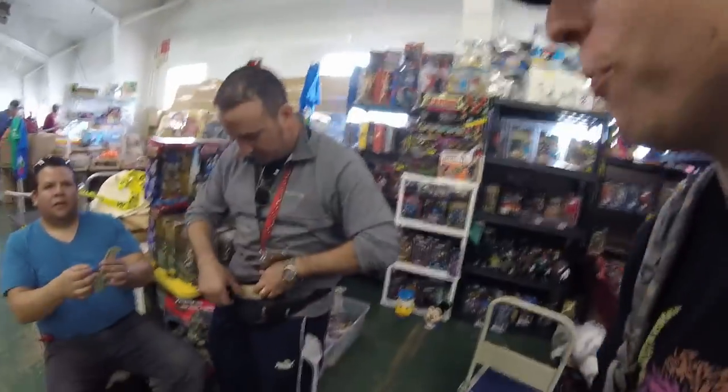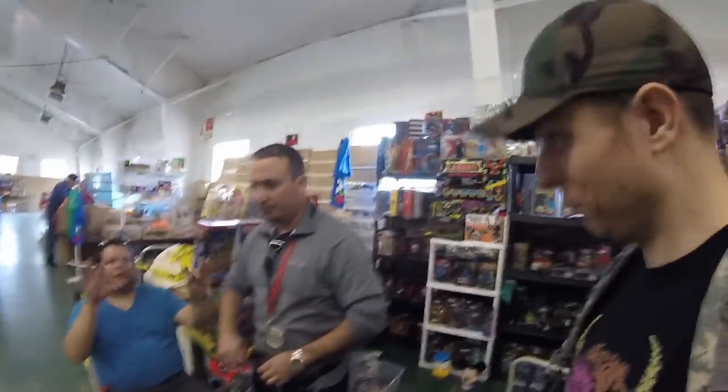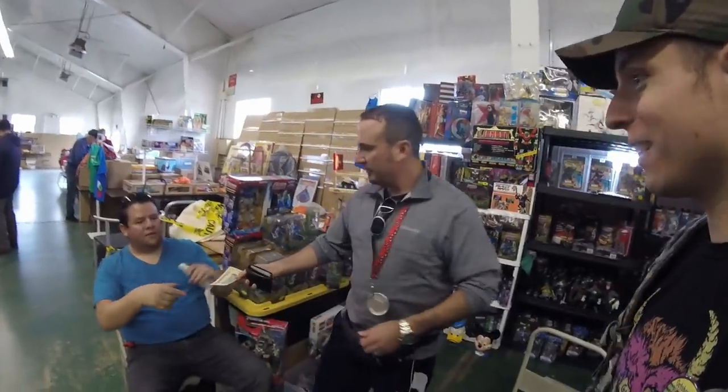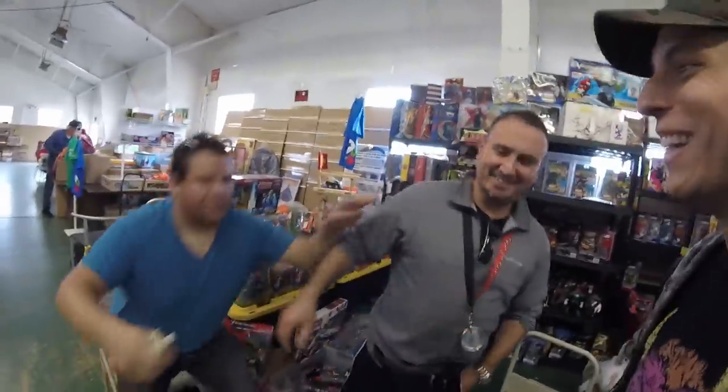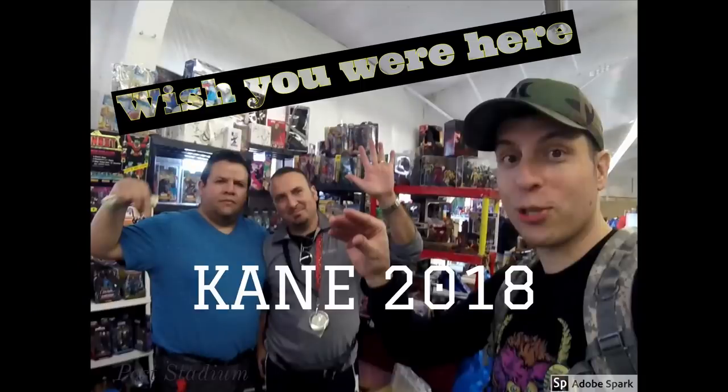You guys mind if I film in here for a moment? Yes, okay. He's gonna be on my YouTube video. I'm gonna take a picture and snap it. Just took a picture and now you have a picture, it's awesome.